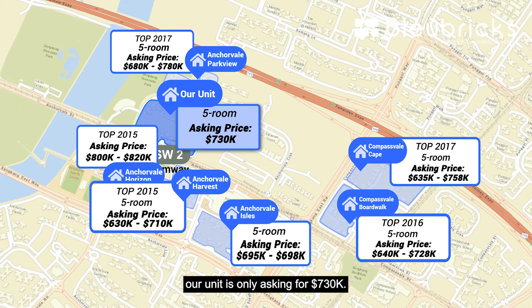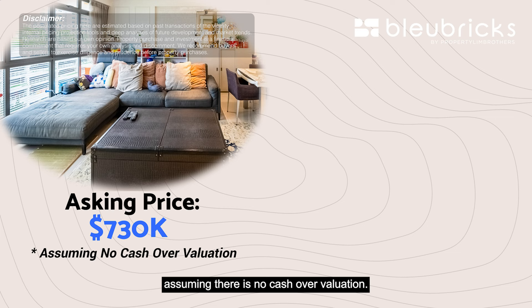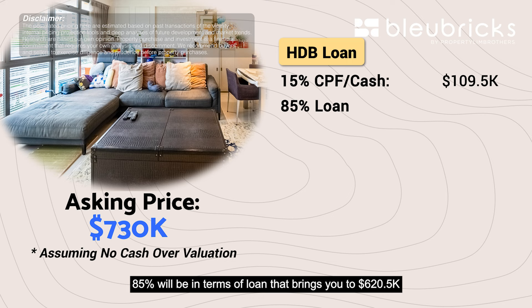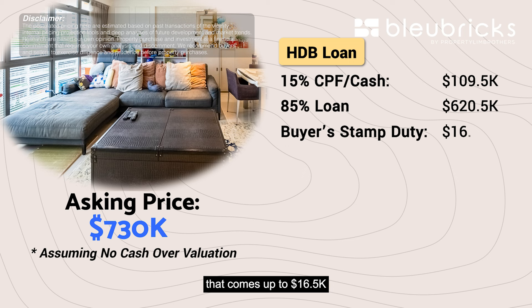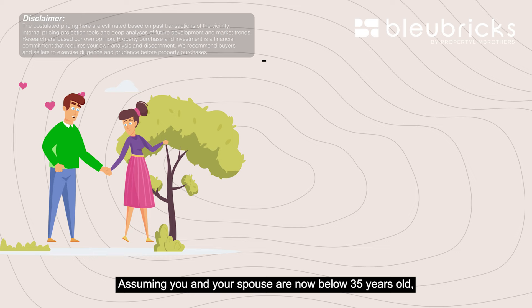So if you are looking for a 5-room near most of the amenities, our unit is only asking for $730,000. Assuming there is no cash over valuation, if you are taking an HDB loan, you need to account for 15% in CPF or cash, which brings you to $109,500. 85% will be in terms of loan, bringing you to $620,500. Not forgetting your buyer stamp duty that comes up to $16,500. Assuming you are taking a 25-year loan at 2.6% HDB interest rate, that brings our monthly mortgage to $2,800.